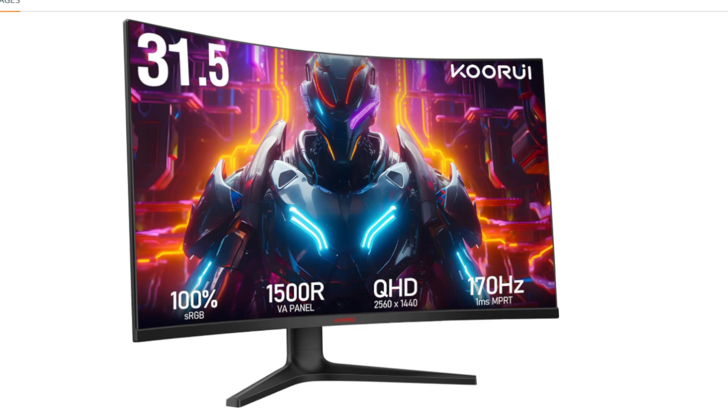The monitor includes 2 HDMI 2.0 ports and 1 DisplayPort 1.2 port, providing plenty of connectivity options for your gaming PC and other devices. It also features a tilt-adjustable stand, allowing you to adjust the tilt for optimal viewing comfort.